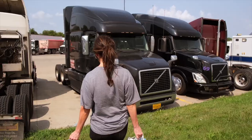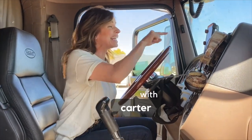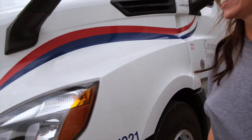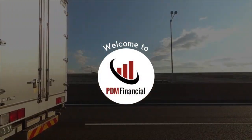Why pay more and haul less when you don't need to? Hey everyone, welcome back to our channel. My name is Madison. I'm Carter with PDM Financial. Today we are talking about one of the most common misconceptions in factoring: recourse versus non-recourse factoring.